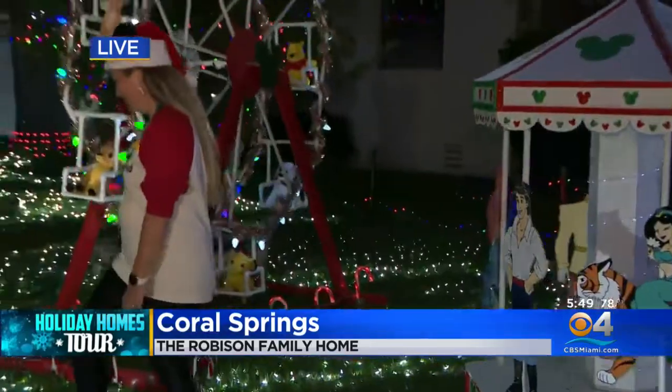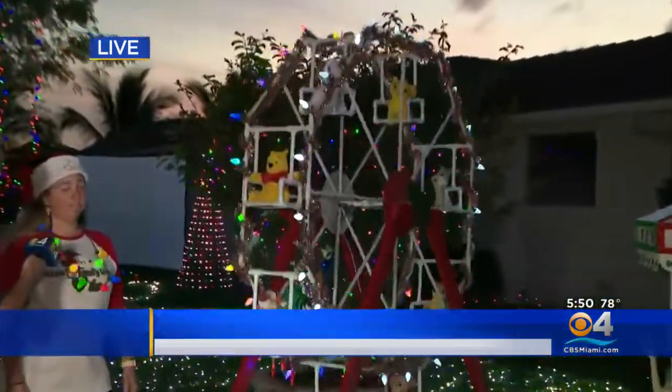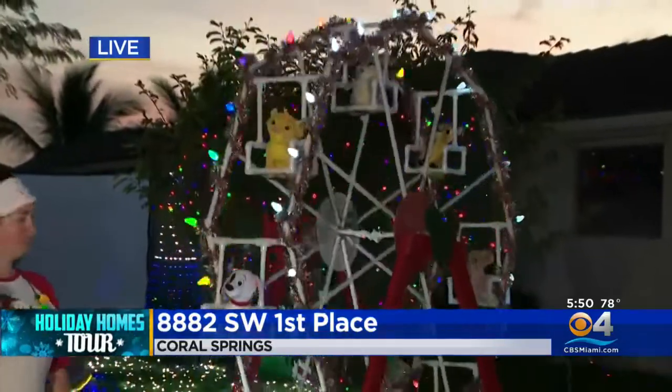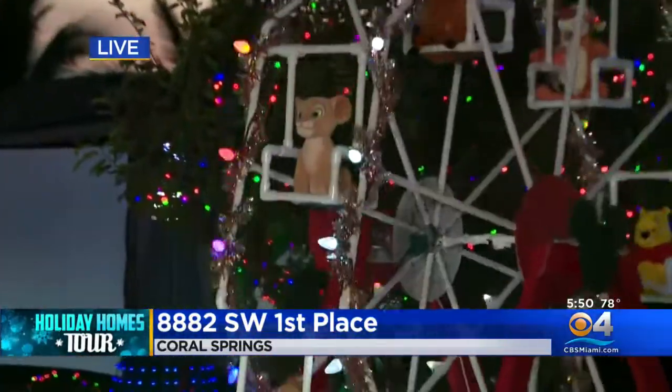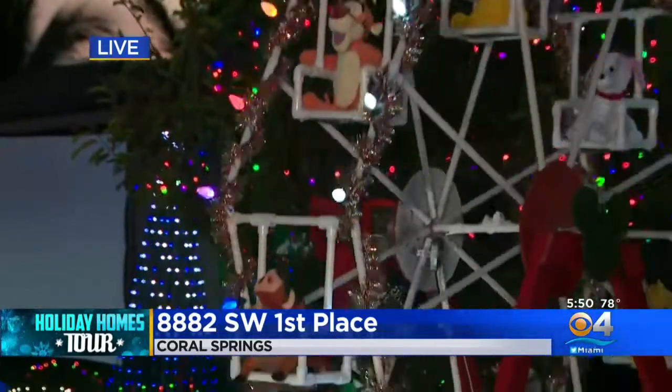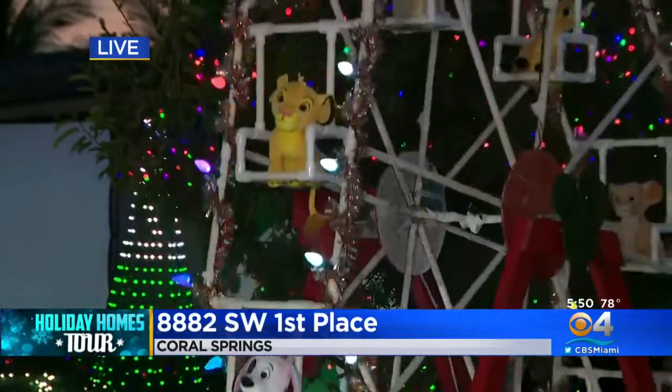And behind you — step over here so everybody can see it behind you — tell me about this. So this is our Ferris wheel. This is another homemade project. This was built three years ago. The main shaft of the Ferris wheel actually came from my grandfather's Ferris wheel that he built at my parents' house. Pretty much where it all started.